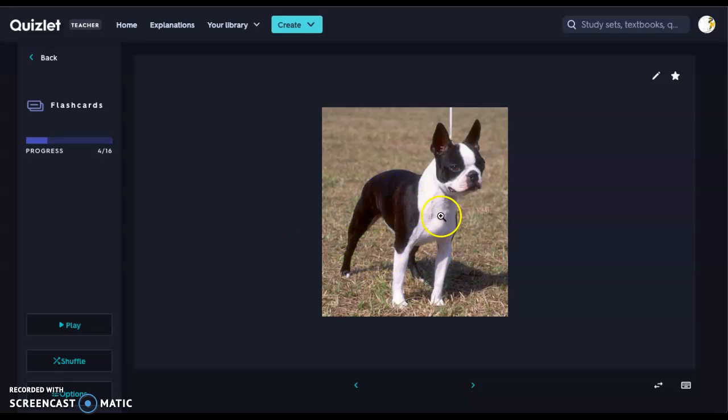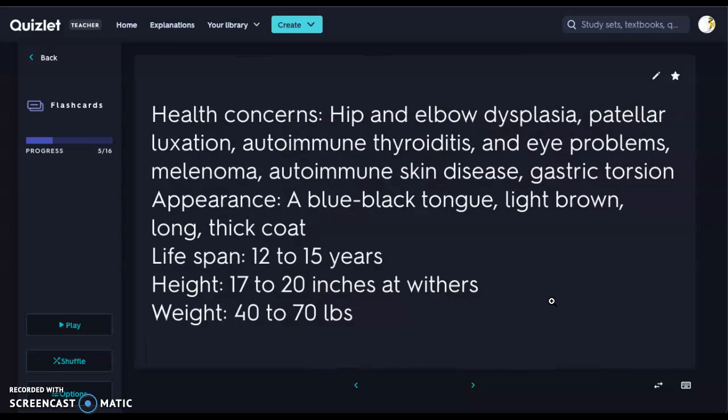Here we have our Boston Terrier — that black and white coloring, or you'll see them in fawn. Very narrow, with a kind of squareness to their sternum, but very long, sleek, slender animals. Again, only 10 to 25 pounds.